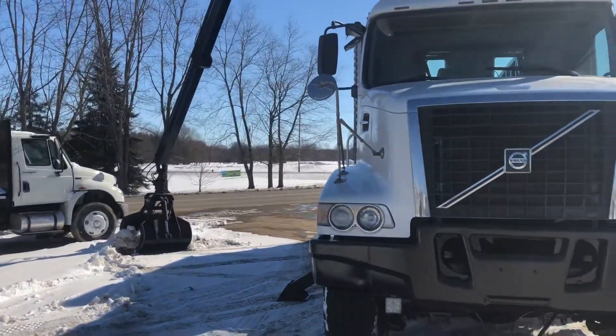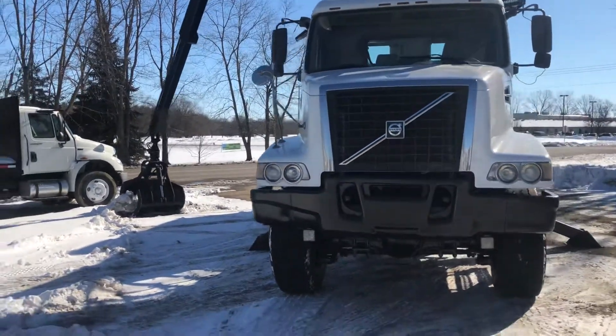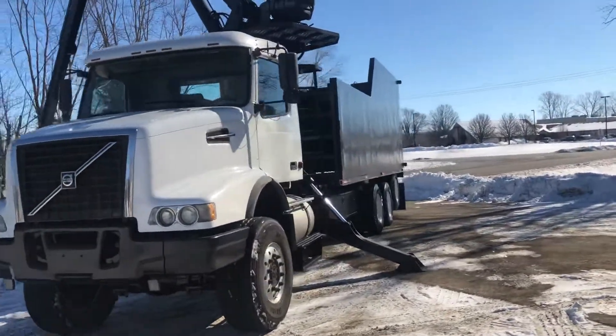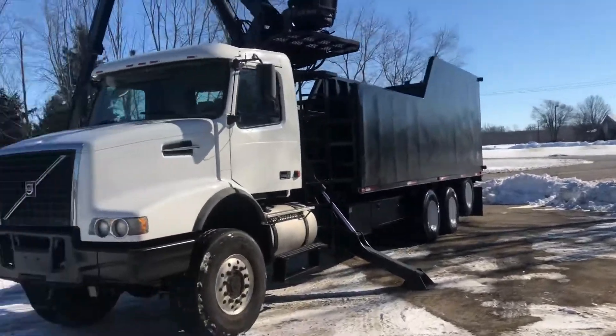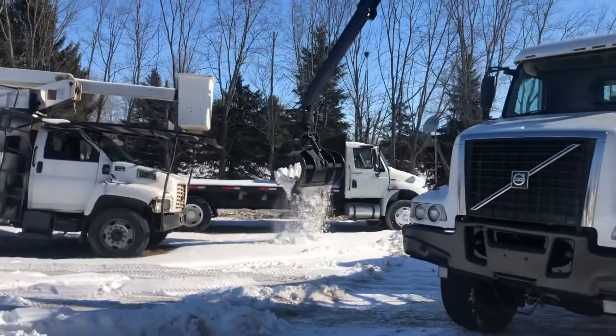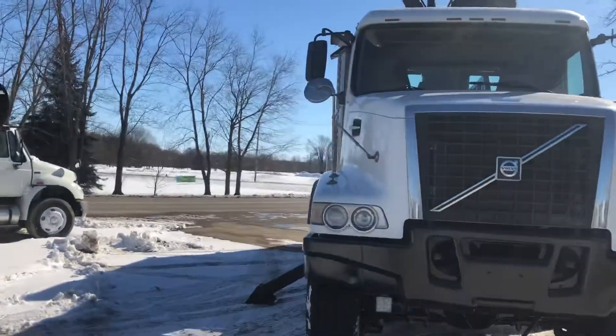We offer other trucks like this with remotes in all different price ranges. Please give me a call on my cell phone at 260-760-5052. This thing will really work for you and is an awesome running machine.